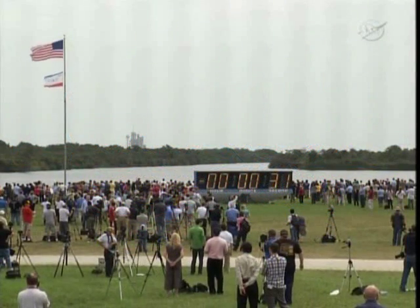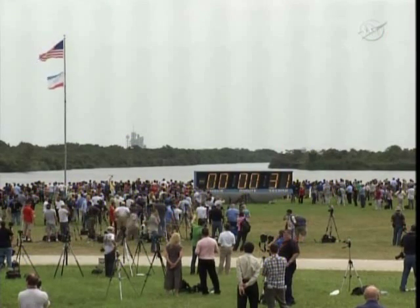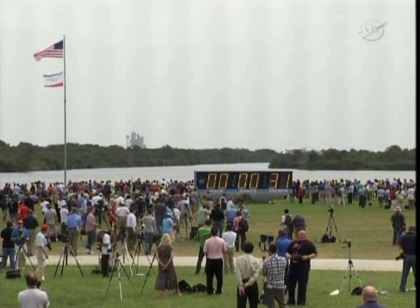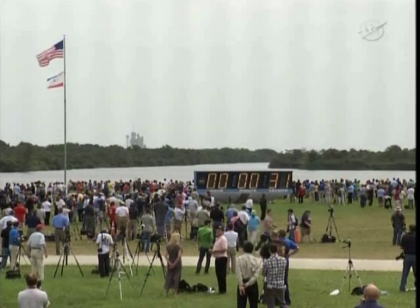I'm just reminding you folks, our lock going back hold time is 3 minutes and 16 seconds. NTDC, GLS on 212, we're ready to go. All right, very good. And Launch Director, with that cleanup, we're going to go ahead and proceed. Yes, sir, please do.